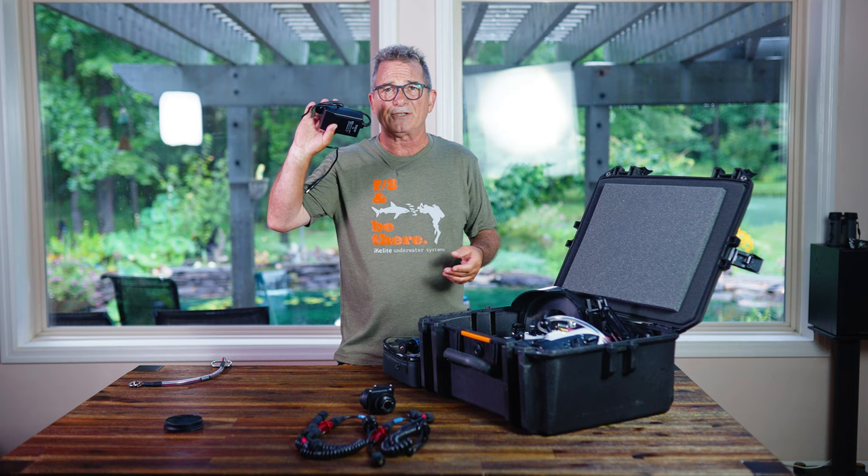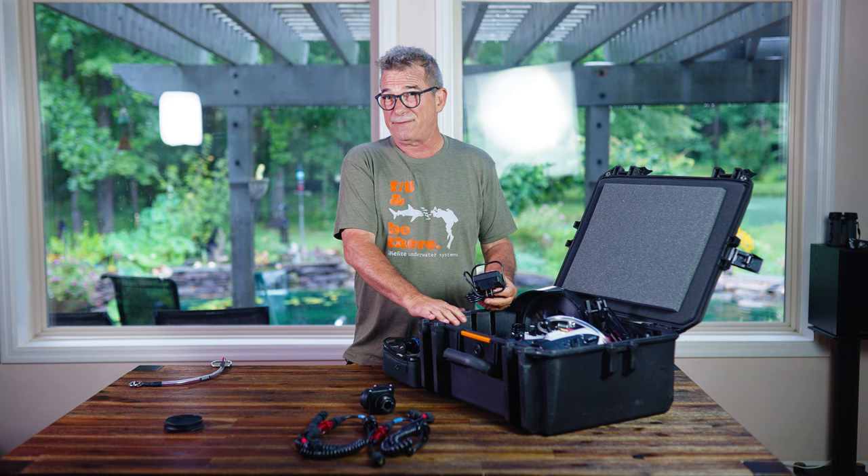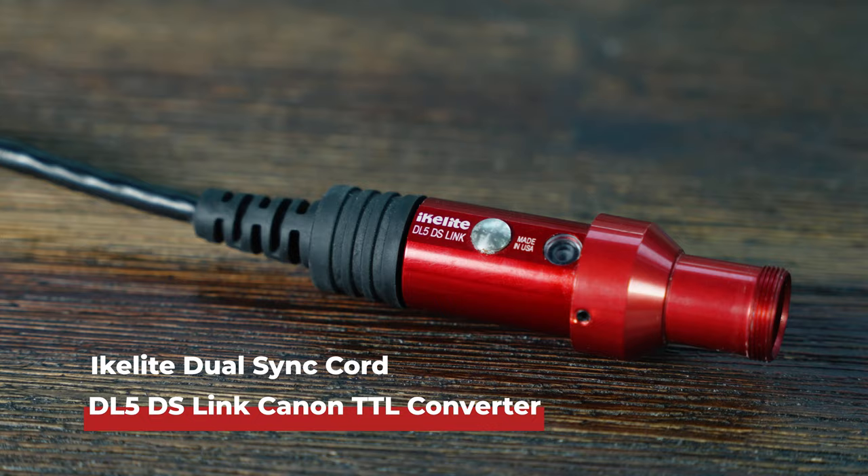Of course, chargers — chargers for the strobes, chargers for all your parts and pieces. These are things you might need to move to other bags, because the goal is to keep this bag just under 50 pounds. You're also going to need a dual cord for the two strobes.